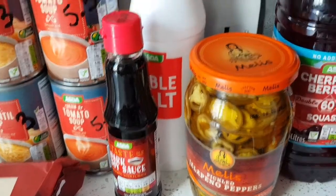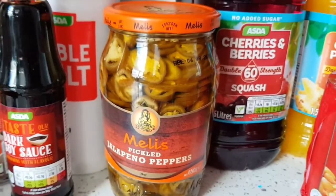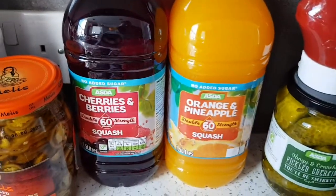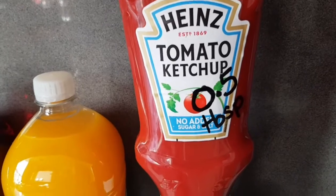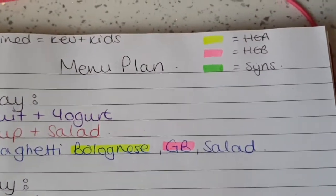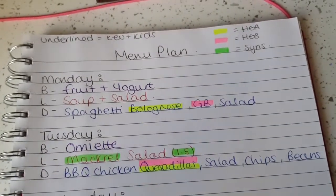Dark soy sauce is free — just use a little as it's not great in large amounts. The Meli's pickled jalapeños are speed and I'd really recommend them if you like jalapeños — the best ones I've found. Two squashes — orange and pineapple, and cherries and berries — both no added sugar so they're both free. Gherkins are speed, and no-added-sugar or salt tomato ketchup is half a syn per tablespoon. I'll also show you the menu plan so you can see what it all goes with. Yellow highlight is Healthy Extra A, pink is Healthy Extra B, and green is synned.